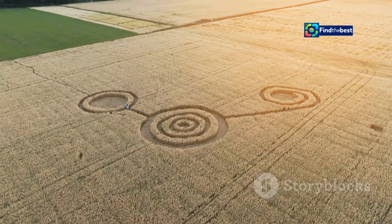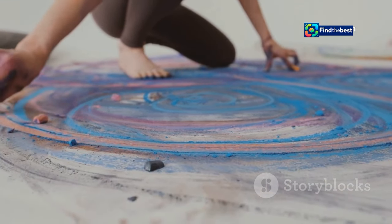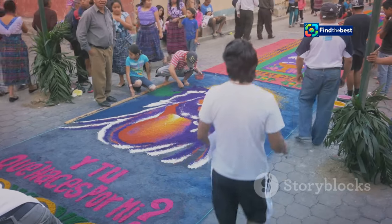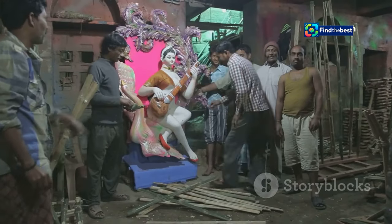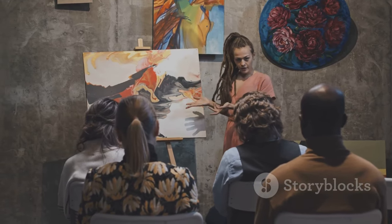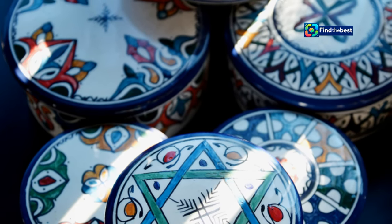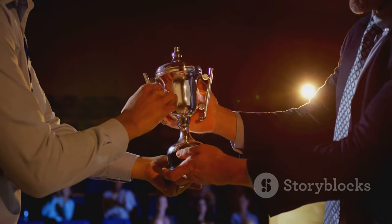Sivabalan's journey is a testament to the power of passion and perseverance. He has taken a traditional art form and made it his own — his kolams are a fusion of tradition and innovation, showing the world that kolam is not just decorative art but a way to tell stories, express emotions, and connect with one's culture. He inspires us to follow our dreams and teaches us that with hard work and dedication, we can achieve anything we set our minds to. Sivabalan's legacy is one of color, creativity, and inspiration. He is a true ambassador for kolam art, and his work will continue to inspire generations to come.